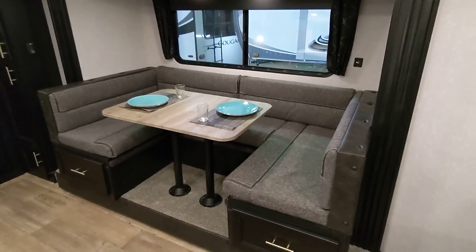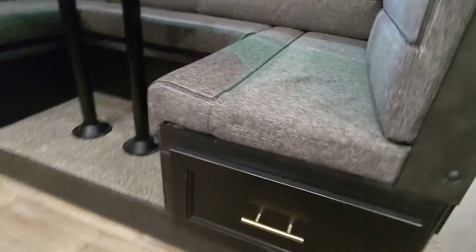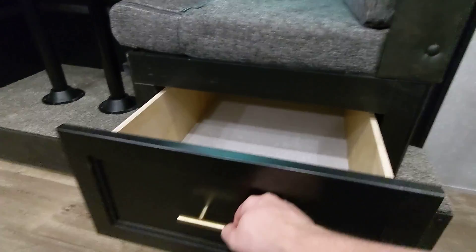Coming over to the dinette, it is that big U-shaped dinette which is really nice — you can fit a lot more people around it more comfortably. These drawers here go all the way to the back, so there's tons of storage underneath.